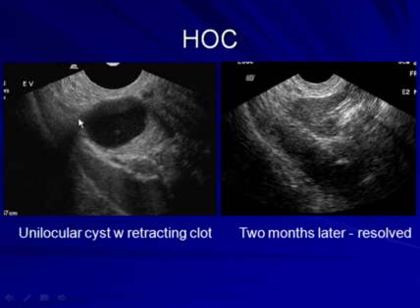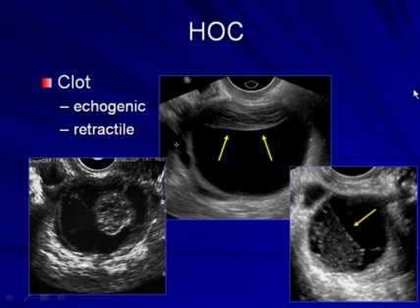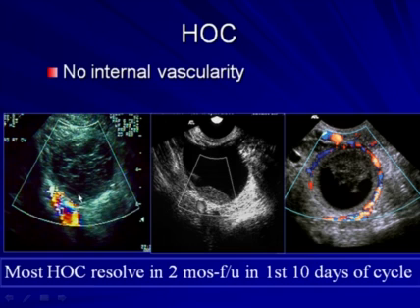Another example of a hemorrhagic ovarian cyst — here is a unilocular cyst with some retracting clot, and two months later it has resolved with only a normal ovary remaining. Other examples include a retracting clot like a spider in a web with web-like strands, a retracting clot that looks like a mural nodule, and another with a concave margin. What all of these hemorrhagic cysts have in common is no internal vascularity to the solid component. Most hemorrhagic ovarian cysts resolve in two months, and follow-up sonogram should be scheduled in the first 10 days from the onset of menses, to avoid misinterpreting a fresh corpus luteum as persistence.